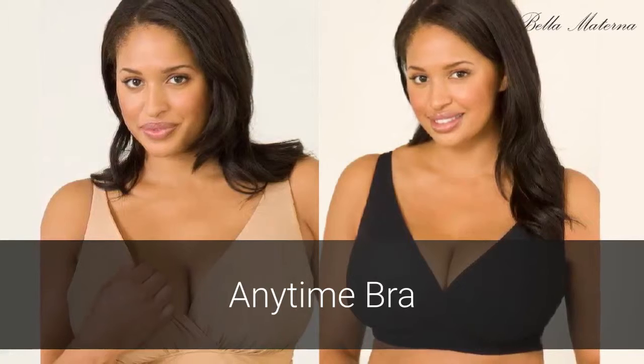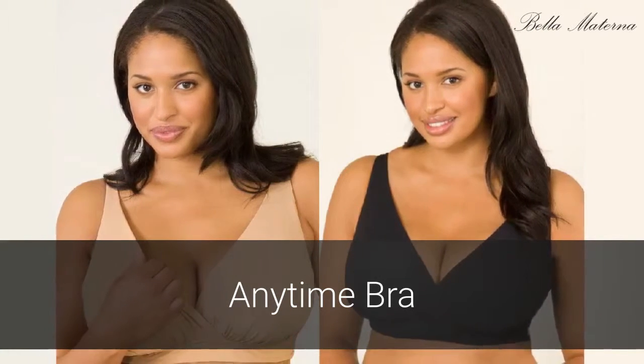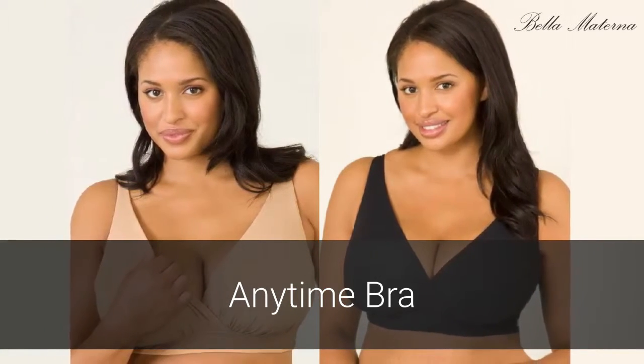The Anytime Bra provides pretty coverage and comfortable support every day, with a special design to adapt to your changing shape.